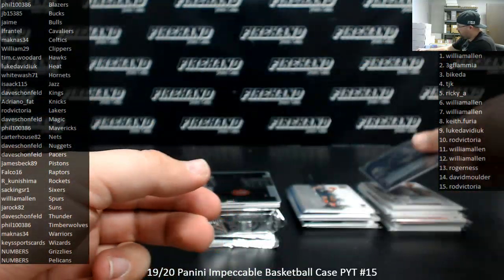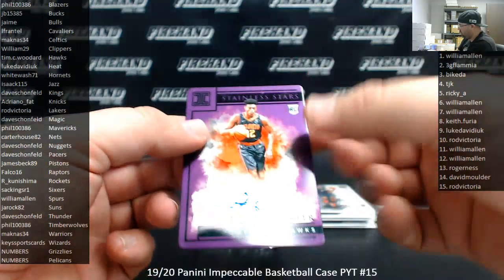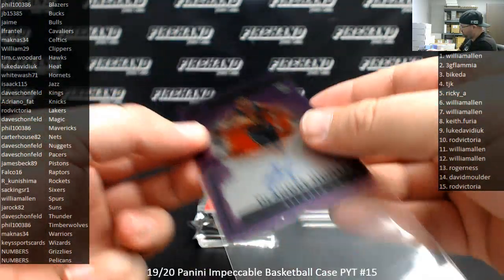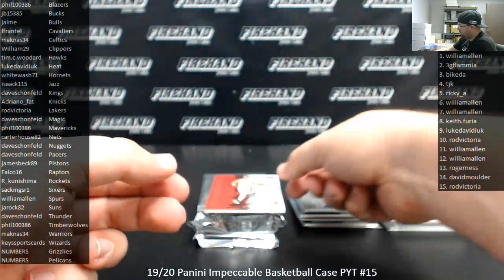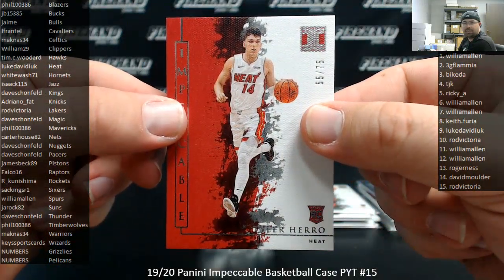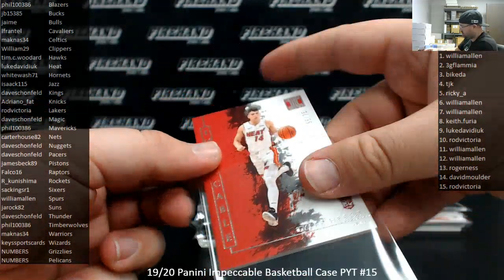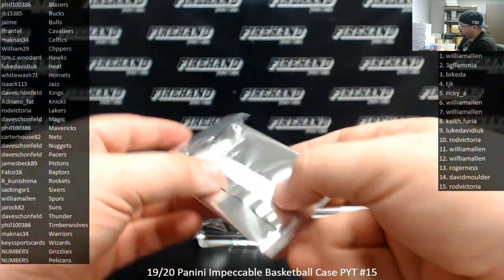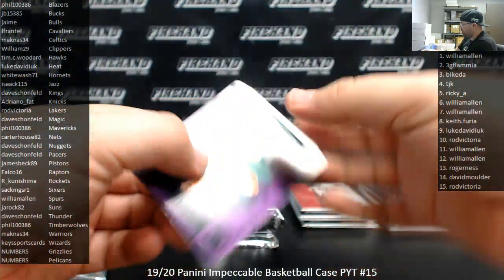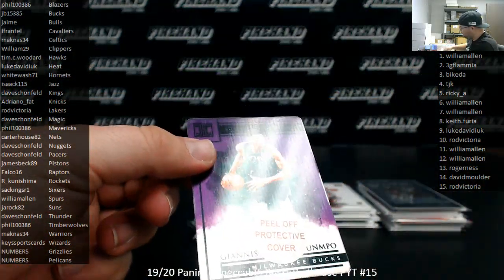For the Atlanta Hawks, I got a stainless stars autographed to 49 — another purple one. DeAndre Hunter for the Hawks, going to Tim C. Number to 75, Tyler Harrow, Miami Heat, silver. Miami Heat belong to Luke Daviduk. Giannis — it's a purple stainless stars to 49. The Milwaukee Bucks going to JB, 15 through 85.